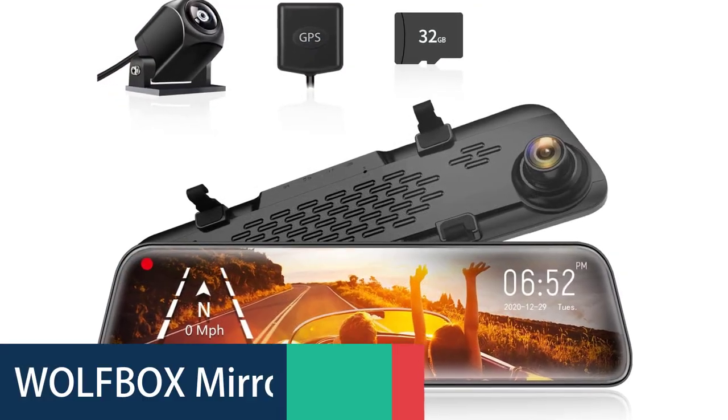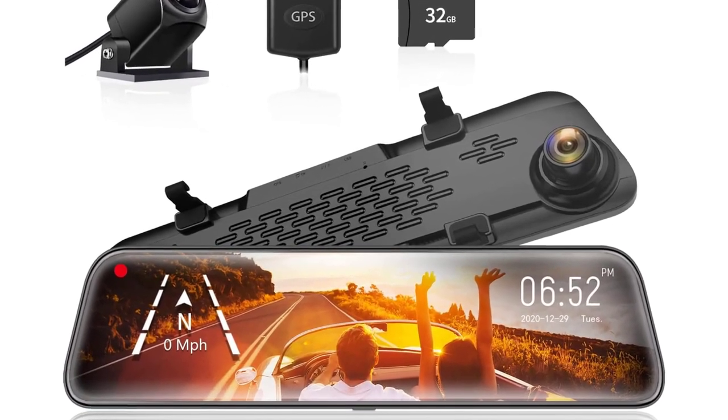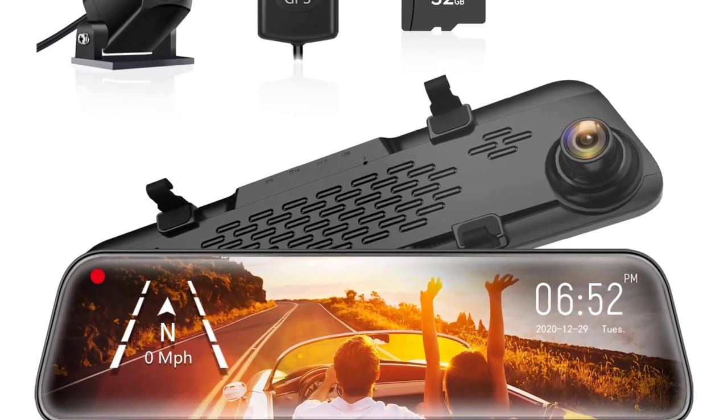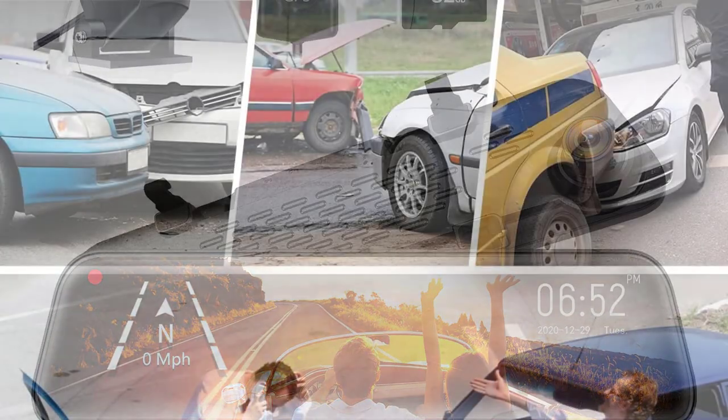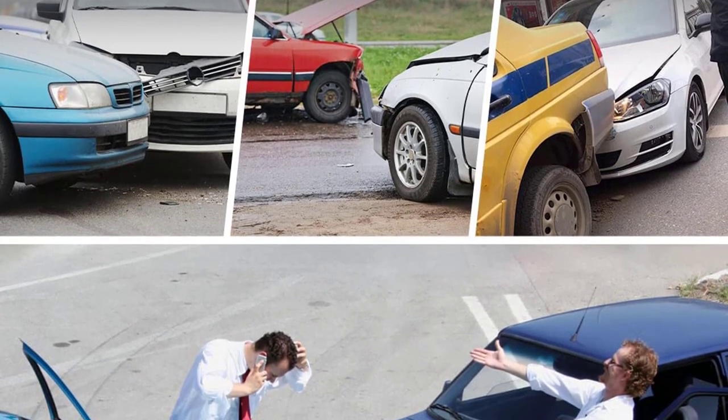Number 1: Wolfbox Mirror Dash Cam. The Wolfbox G840S is a 12-inch mirror dash cam with 1296p Full HD smart rearview mirror, which is integrated with a GPS tracker, parking sensor, and night vision. It makes traveling more comfortable in every respect.